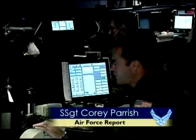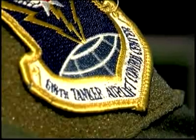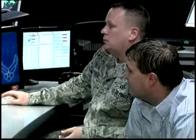This work center might look like a standard call center or help desk, but it's actually more than that. This is AMC's Tanker Air Lift Control Center, or TACC, where airmen working there control all of Air Mobility Command's assets and missions.